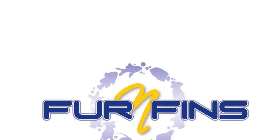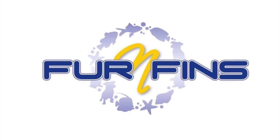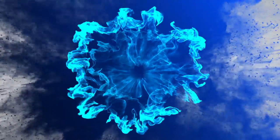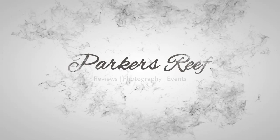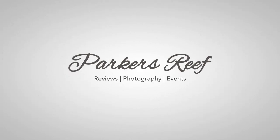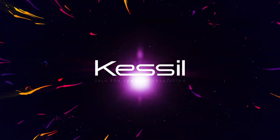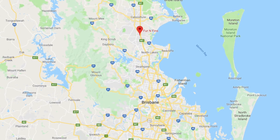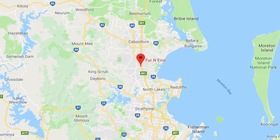Hi all and welcome to Parker's Reefs. On today's episode we're going to continue on with our Queensland local fish shop crawl and today we're going to visit Fur and Fins in Burpengarry. Now the first thing you might ask is where on hell is Burpengarry? It's about an hour north of Brisbane.